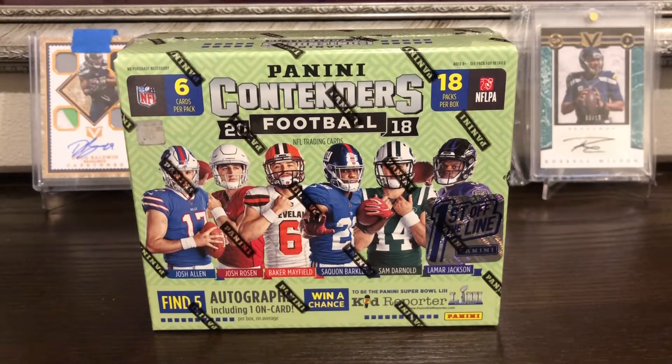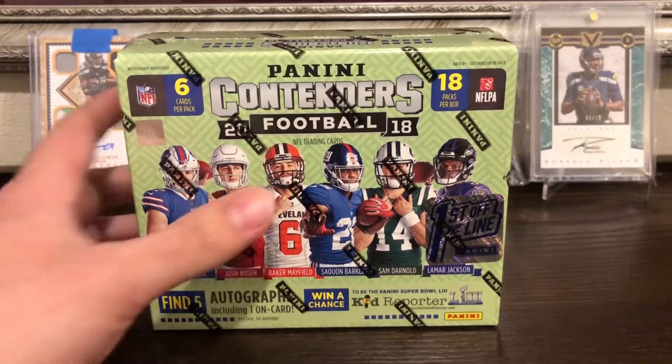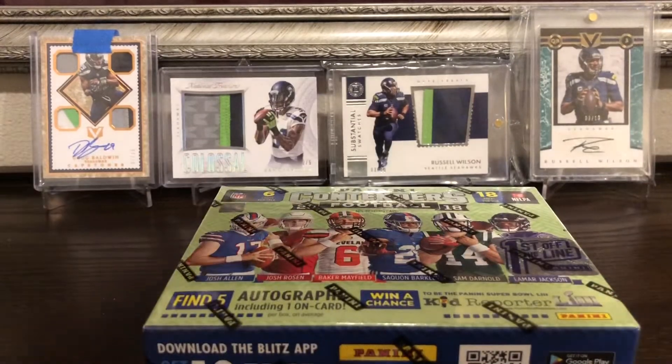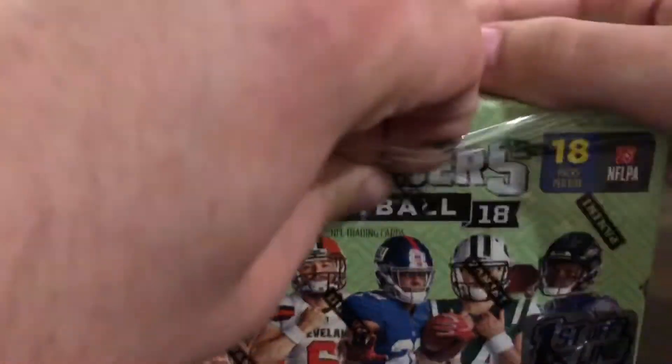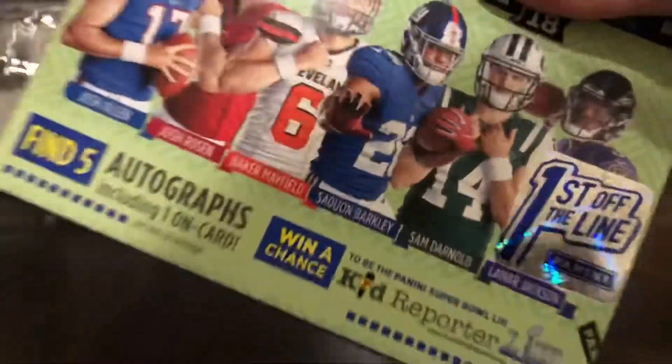Hey, what's up guys? Today I got my first box of 2018 Panini Contenders First Off the Line football. I have two boxes and I might sell the other one depending on how I do in this one. When these first came out on Panini's website they sold out in like a minute — they went for $144 and now they're going for probably about a hundred bucks more. Let's get into this first box and hopefully I'm hoping for a nice Saquon red auto. Any QB hits or any of the guys on the front cover would be cool too.